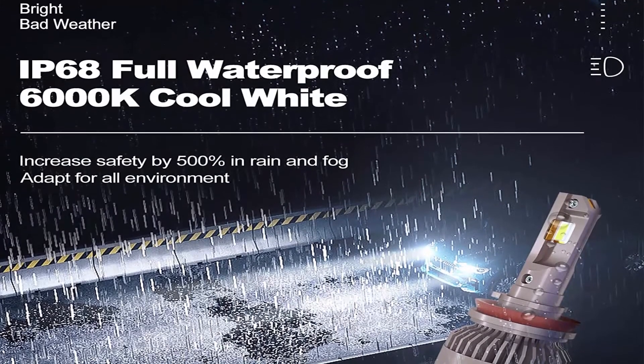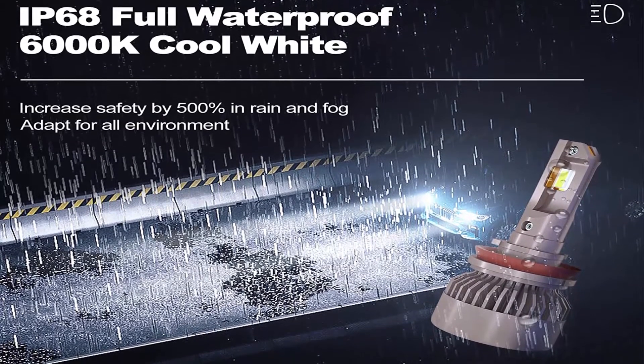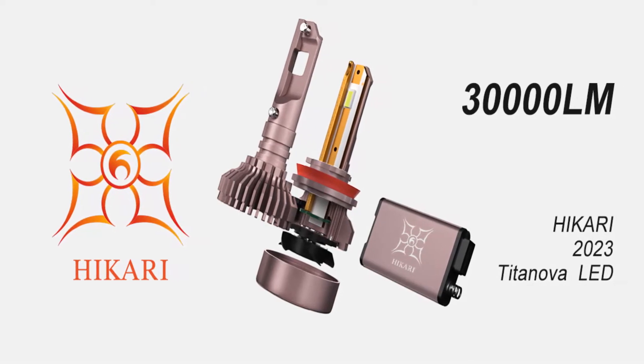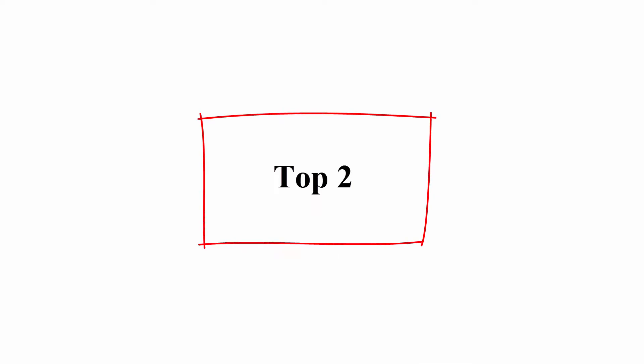Perfect replacement for 55W and 65W halogen bulbs. It won't trigger a warning on the car computer dashboard. Due to the high beginning current, LED chips frequently burn out. Hikari Titanova LEDs have a 6A overload capacity, which is a 3-fold increase over standard LEDs.